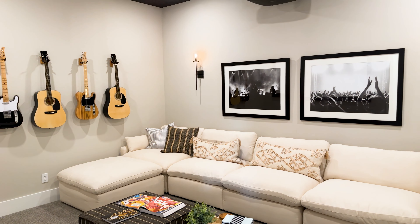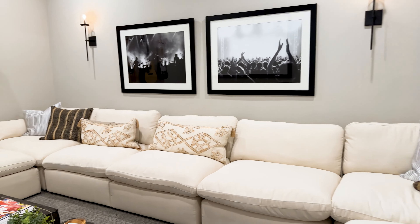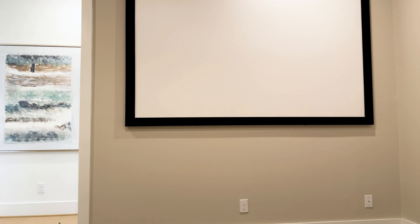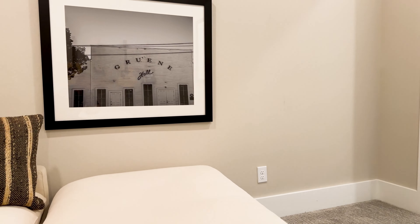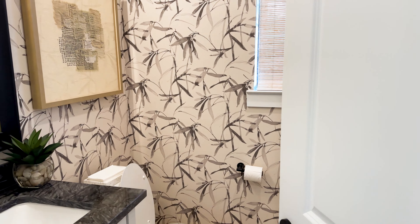As we make our way back to the front of the home, I want to walk you through this great media room. I was super excited when I saw those guitars hanging on the wall because I was going to grab one and play you a little song. However, many other people must have had the same idea because those guitars were zip tied to the hangers. Sorry — maybe it's just as well because you're lucky not having to endure that.